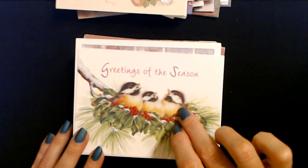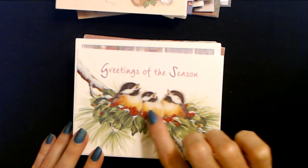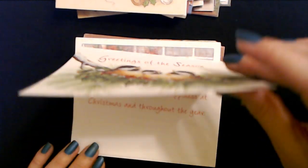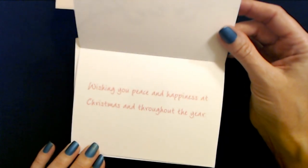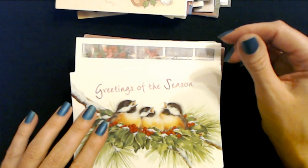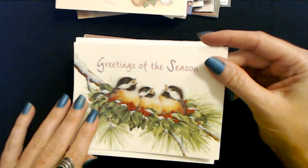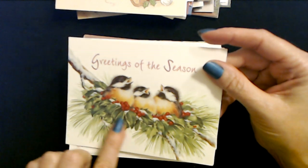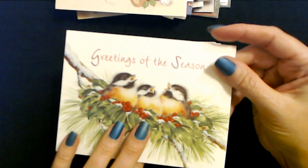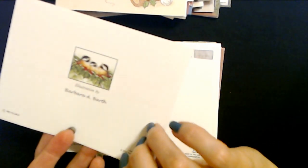Baby birds - they look like baby robins. But when robins are little they're very brown. Greetings of the season. Wishing you peace and happiness at Christmas and throughout the year. There are some irradiated baby birds - maybe near Three Mile Island or something. And again with the holly - for heaven's sake, don't make a bird's nest out of holly. They're going to hate that. This illustration is by Barbara A. Barth, and it's another BVA card.